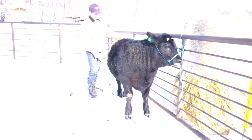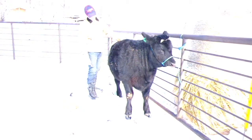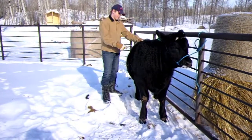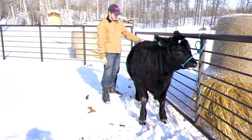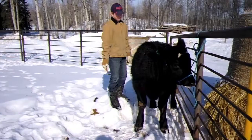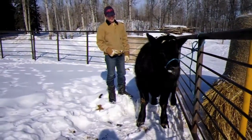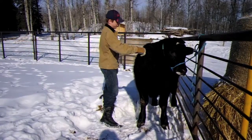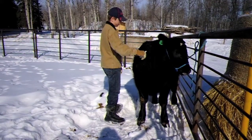He weighs roughly about 1,000 pounds, apparently. He is born somewhere in March. And he is pretty much halter-broken. He doesn't really have any troubles with people.